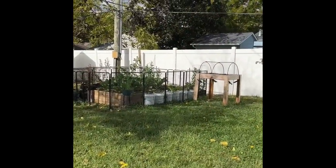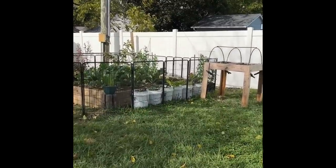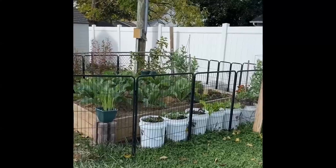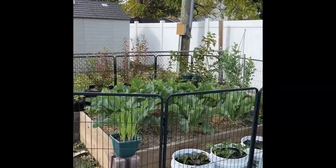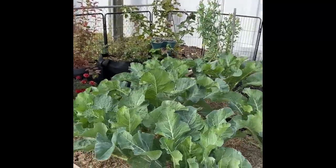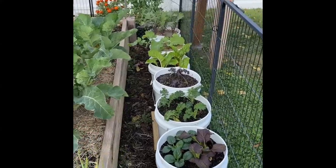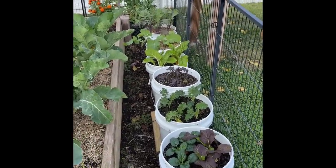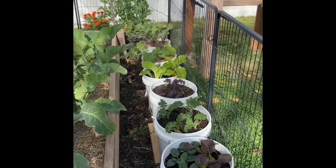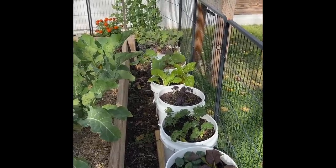It's a beautiful day in October — I believe it's the 21st and I'm heading up to the garden. The fall garden is looking pretty good. On the right side here, I have several different types of kale in these five-gallon buckets, and one of them has Swiss chard, which I've never grown before. I'm looking forward to trying it.